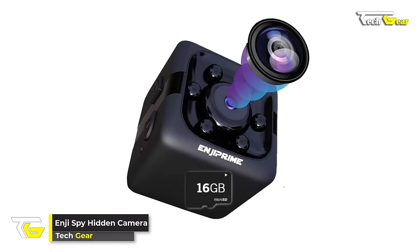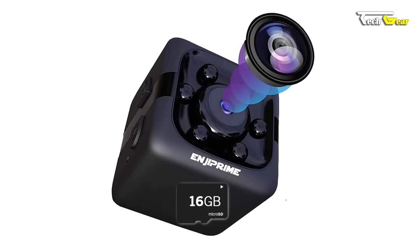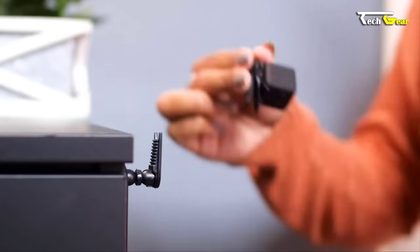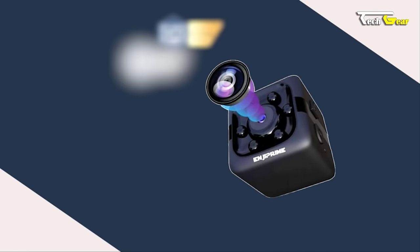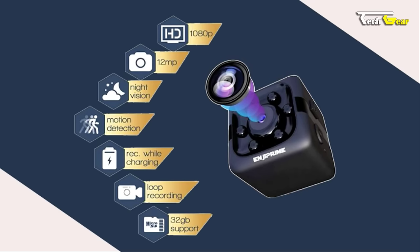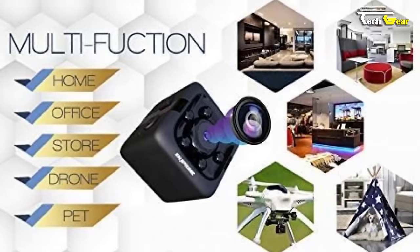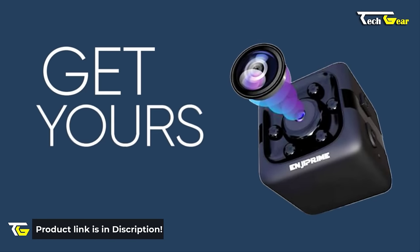Introducing the NG Spy Hidden Camera, the ultimate covert cam for all your surveillance needs. Equipped with a 16GB SD card, this mini camera captures detailed digital video footage discreetly. Its night vision feature is remarkable, with six invisible LED lights providing enhanced visibility even in low light conditions. Thanks to its motion detection feature, this tiny concealed camcorder starts recording instantly when movement is detected. It can be used as a cop cam, nanny cam, body camera, sports action cam, or drone camera. Please note it is not Wi-Fi enabled.